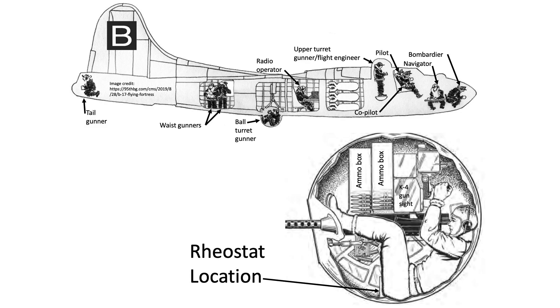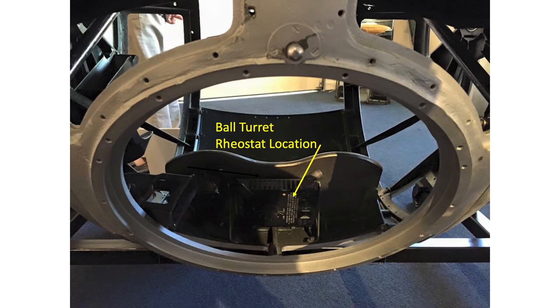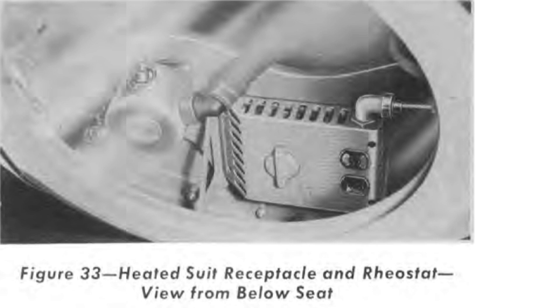When the Masters of the Air ball turret was hit by flak, the flak fragments may have damaged the turret's rheostat. The ball turret's heated suit rheostat is located mounted on the front of the turret's armored seat. This would have likely kept the ball turret gunner's heated garment from receiving any current, which led to frostbite.